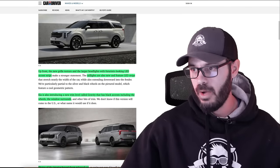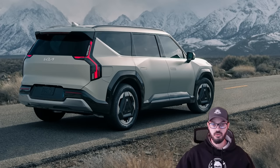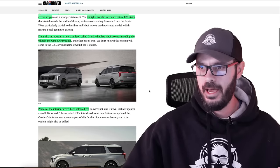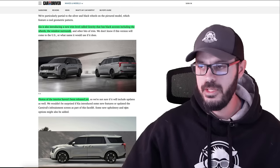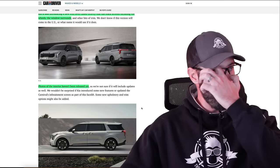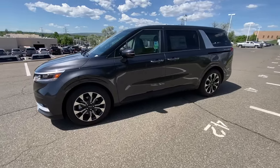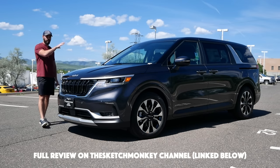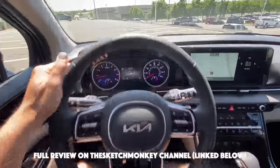Same goes in the rear end. We have almost a full light bar, very much like the EV SUVs that Kia has dropped recently. Kia is also introducing a new trim level called Gravity with black accents all around. We don't have any information about the interior yet, but I do think it's going to be a pretty similar interior to what we have right now, because the one we have now looks fantastic. I did an in-person review of the Kia Carnival on the Sketch Monkey channel and I really liked the interior.